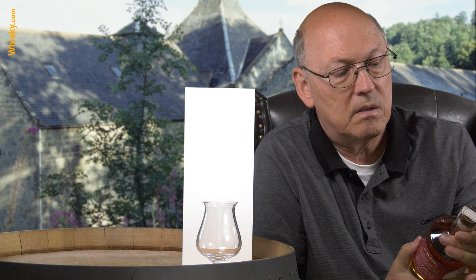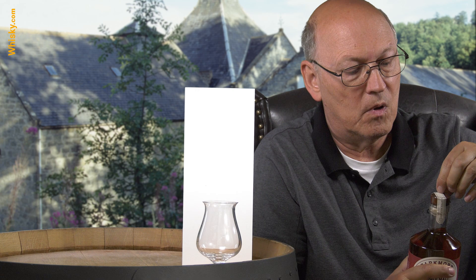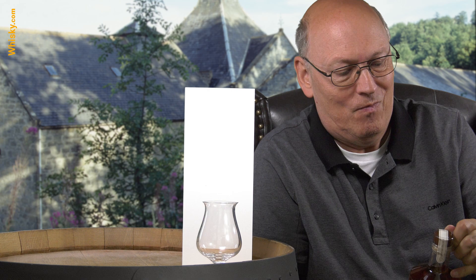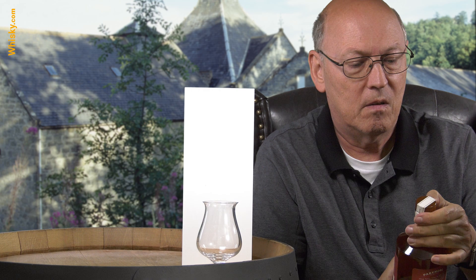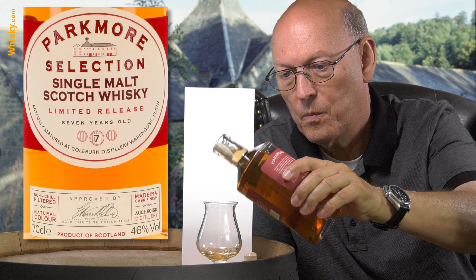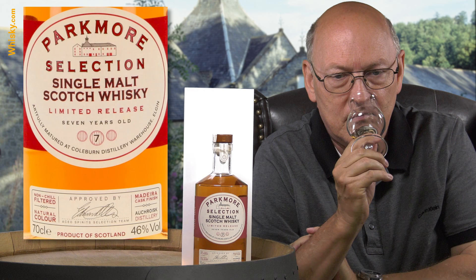Now, how to open that? Here we go — very tight cork, very good cork. Let me have a smell.